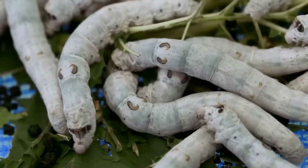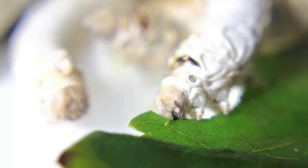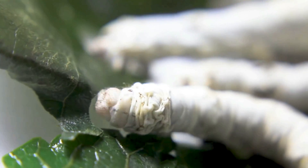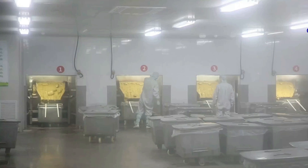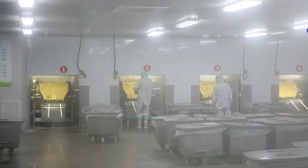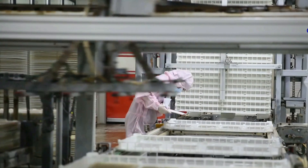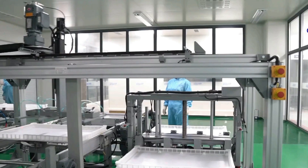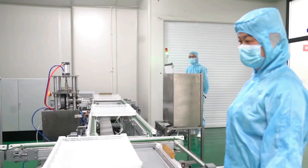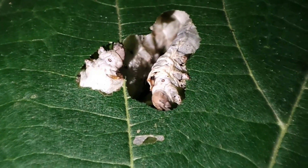After incubation, the eggs hatch and small larvae emerge. They have a very small size at birth and begin to feed on mulberry leaves. The larvae are placed in cages or trays where fresh mulberry leaves are provided. They feed voraciously during this stage, as their main objective is to grow. To become silk-producing larvae, these insects must multiply their weight by 10,000 times.